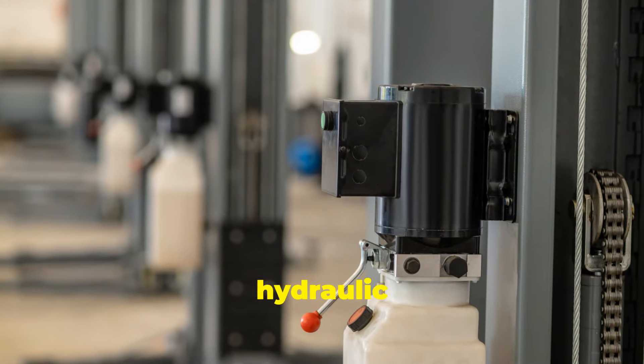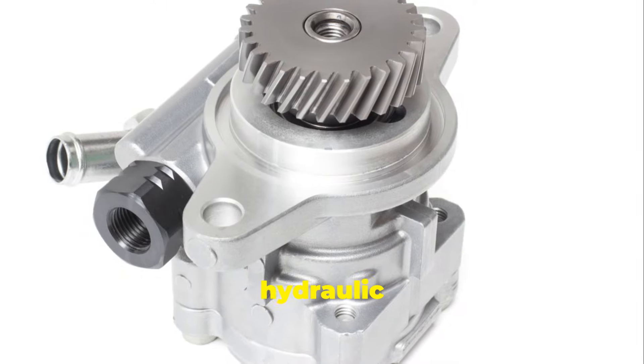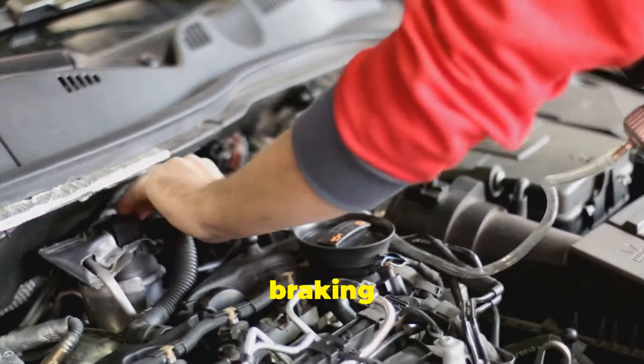There are also hydraulic brake boosters, commonly found in trucks and SUVs. These use hydraulic pressure from the power steering pump instead of vacuum — same idea, though. They amplify your braking force.